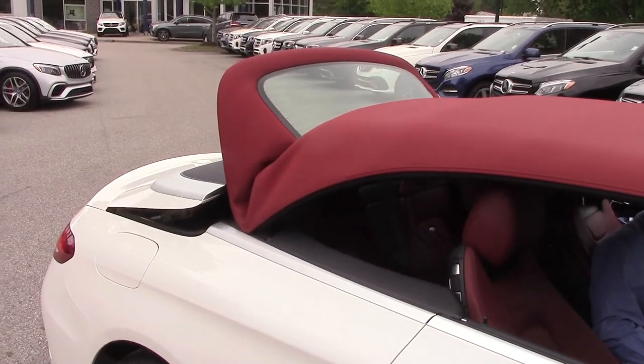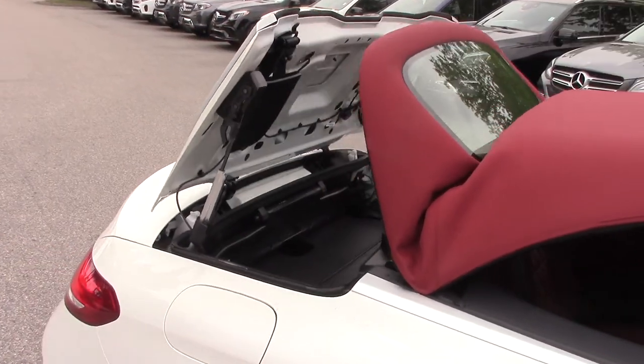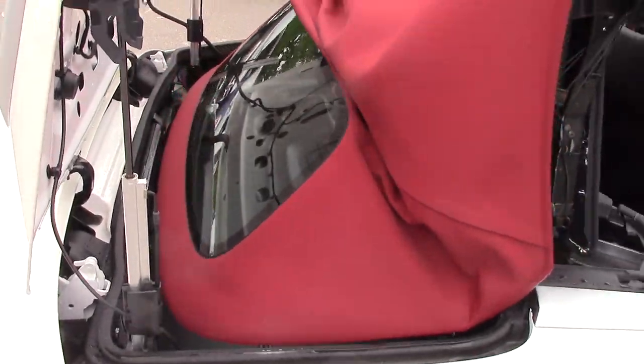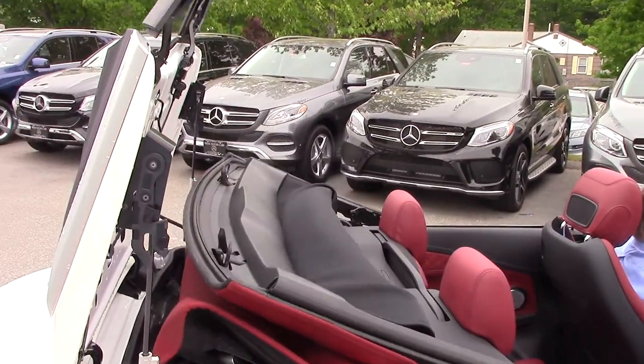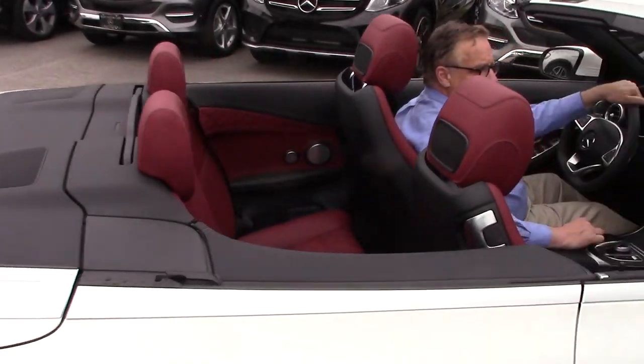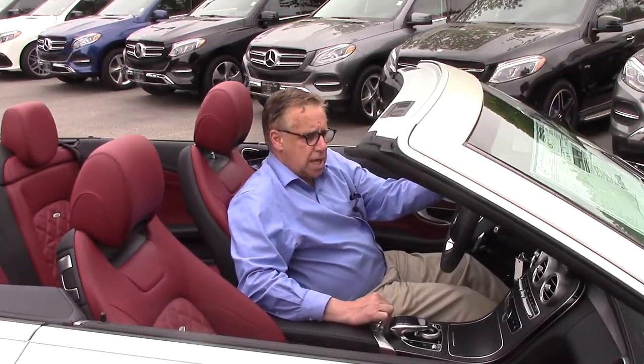And here is the very seamless convertible retraction. Incidentally, inside the lining and the insulation, you really can't tell it's a convertible from inside the car with the top up. So that's as simple as that.